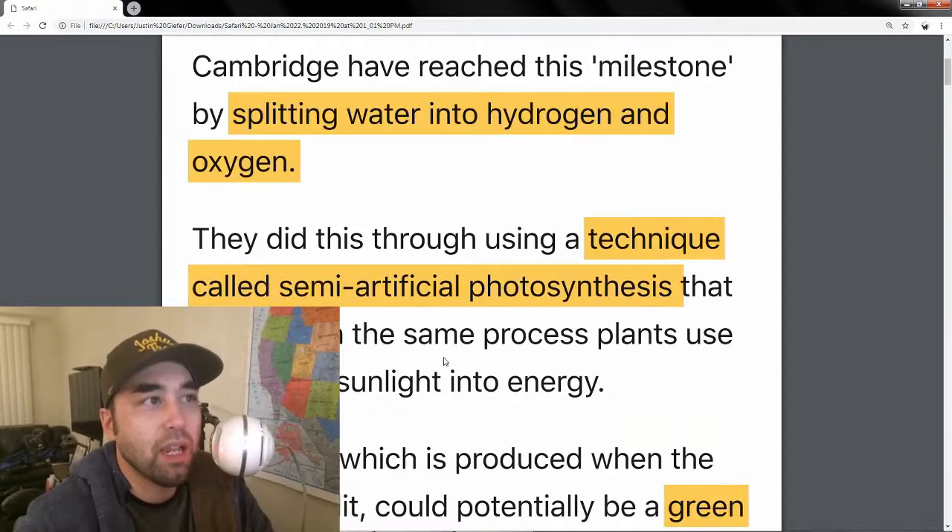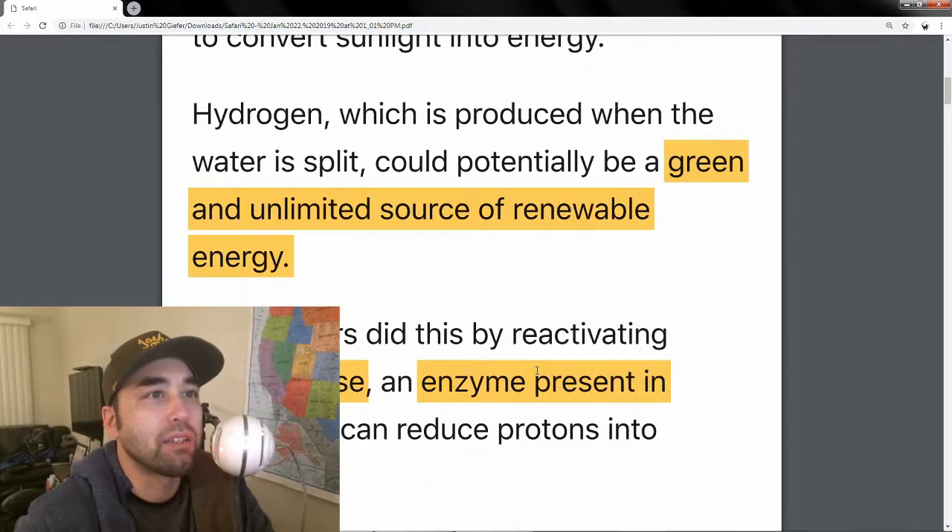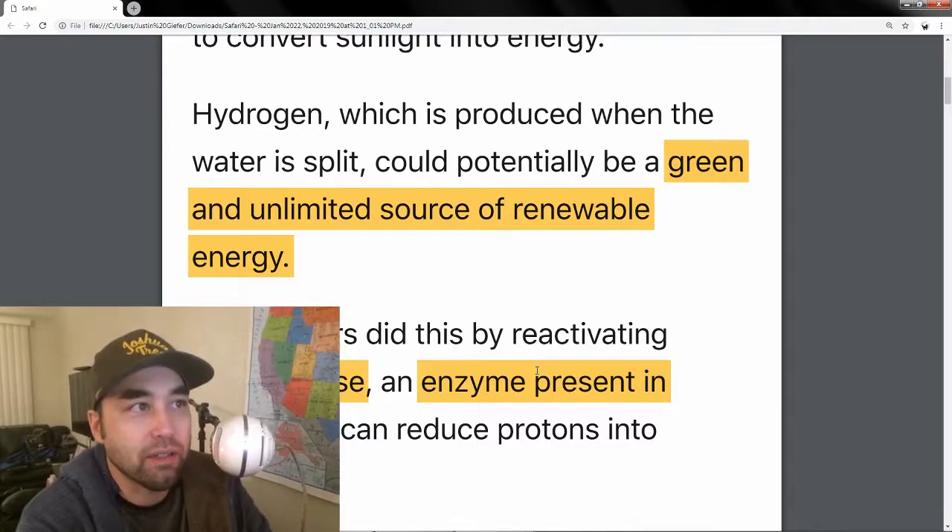Hydrogen and oxygen. They've been trying to do this for a while, because hydrogen obviously is a potential green and unlimited source of renewable energy. There have been a lot of resources put into figuring out which type of energy to use and what could be a cleaner alternative than what we have now, which is fossil fuel based.